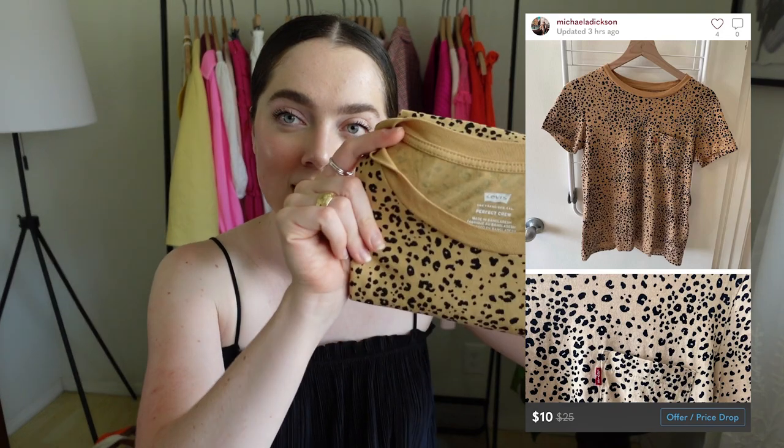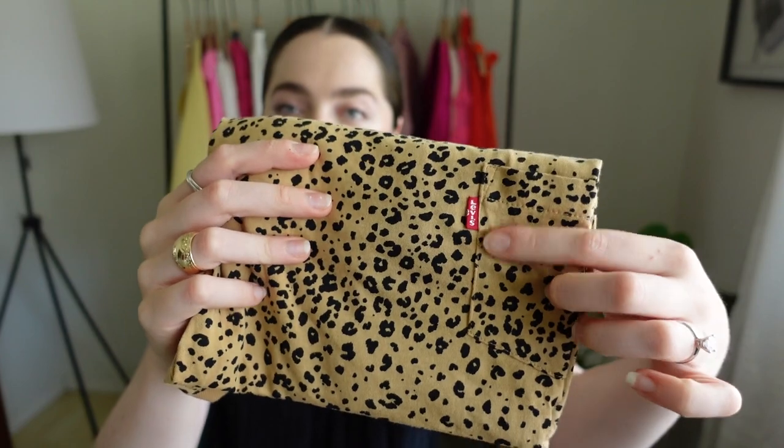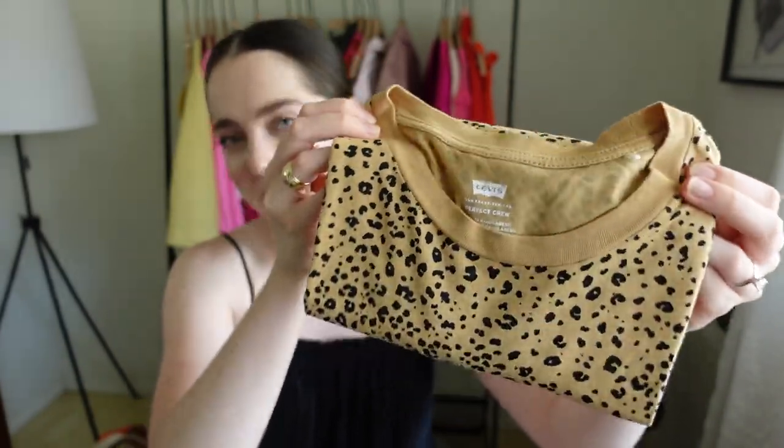Then I got this Levi's t-shirt — it's a crew neck called the Perfect Crew, with the Levi's logo on the pocket. This will probably be just a quick flip — like $5–$10 on this one.